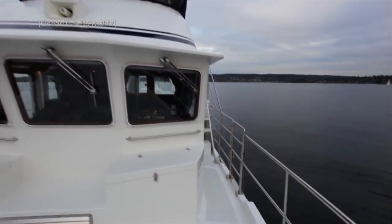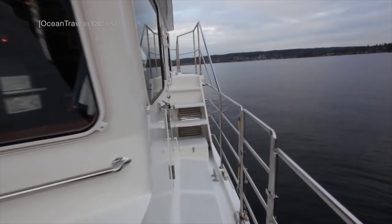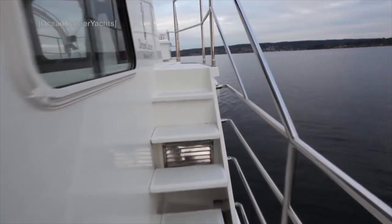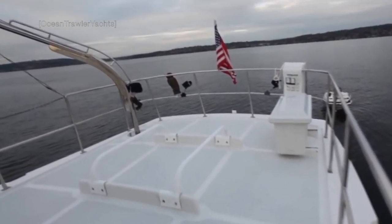The upper decks of the Seahorse 52 are clearly designed for rough weather motoring, with plenty of grab rails on the superstructure and wide side decks. The boat deck has plenty of room for a 12-foot tender, launched and recovered by a 24-volt hydraulic crane.